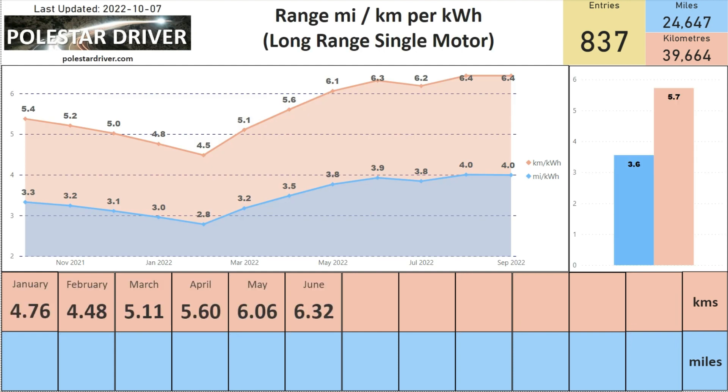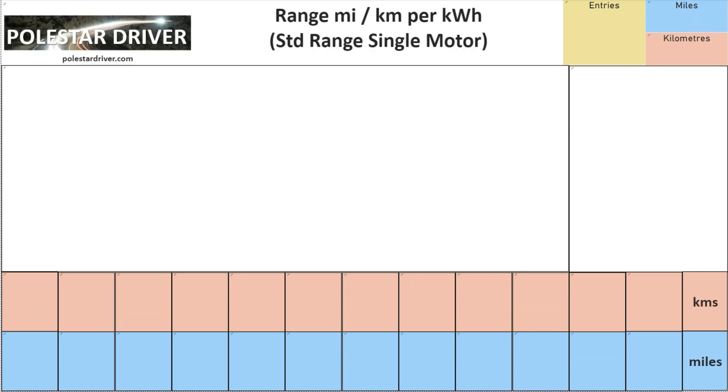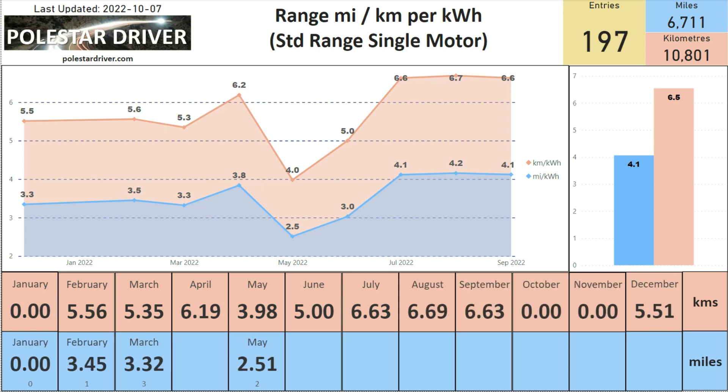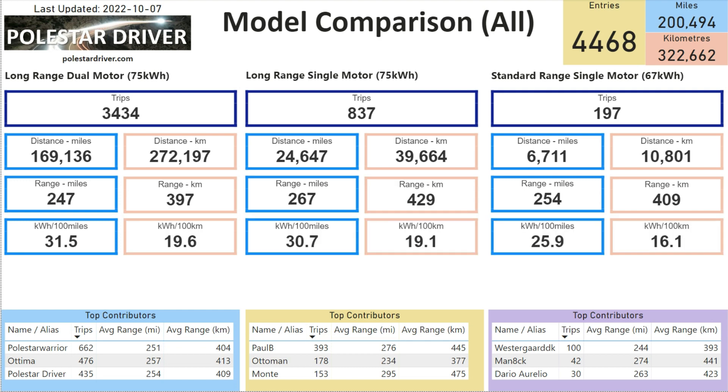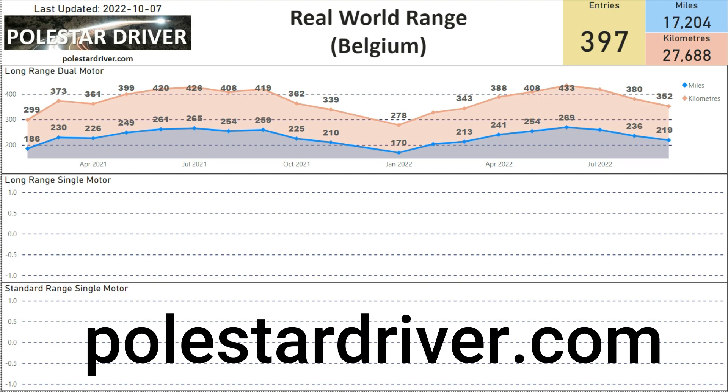The same information is available for the Long Range Single Motor and the Standard Range Single Motor. The model comparison page is probably the most interesting, showing how much data we have for each Polestar 2 model. The Long Range Dual Motor averages 3.3 miles per kilowatt hour across all data, the Long Range Single Motor comes in at 3.6 miles per kilowatt hour, and the Standard Range Single Motor comes in at 4.1 miles per kilowatt hour.